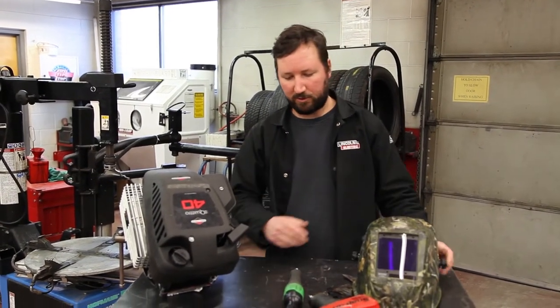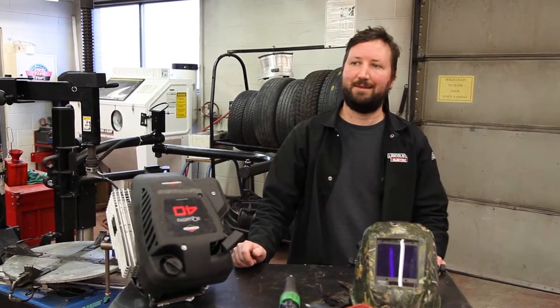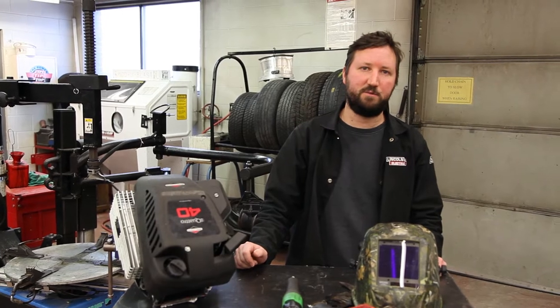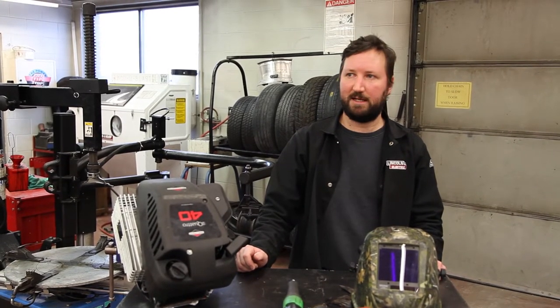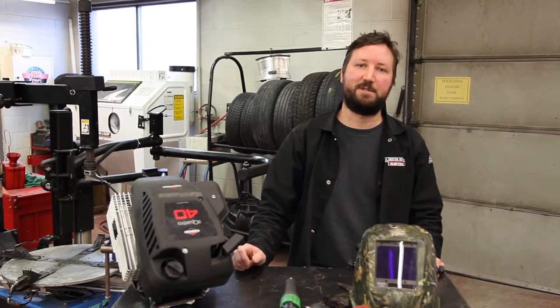As students progress through high school in grade 10, 11, and 12, we start looking at more of the systems on cars and repairing customer vehicles. I hope you choose my class — it's lots of fun. We'll see you next year.